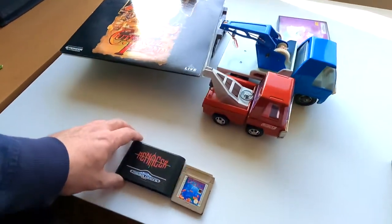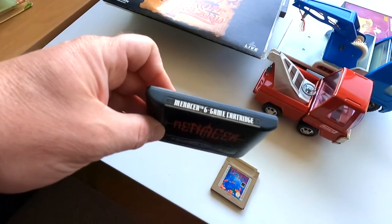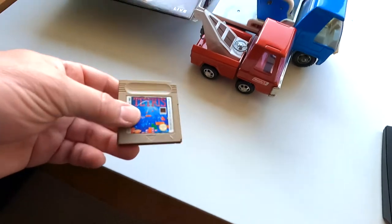I also found some cartridge games. This is the Menacer 6-game cartridge for the Mega Drive — the Sega Menacer with six different games and four ways to play.